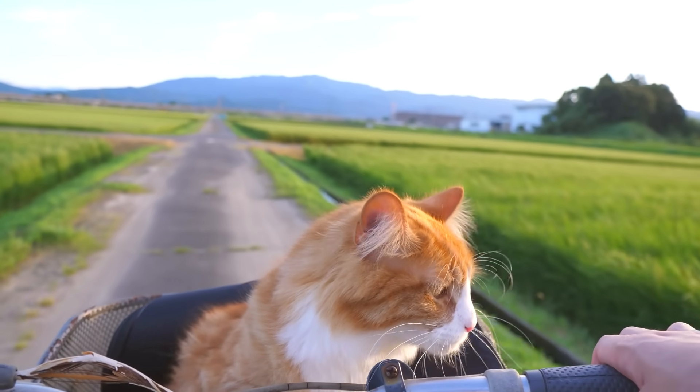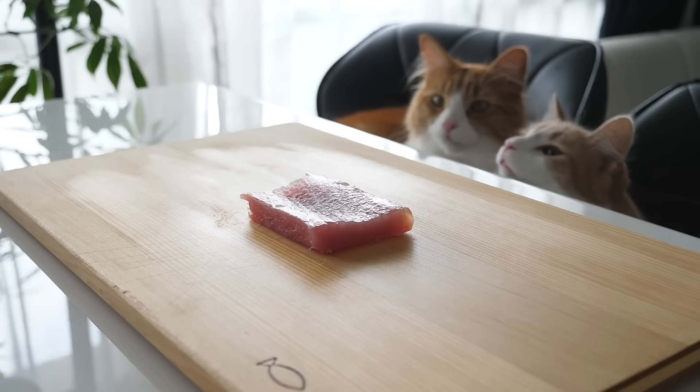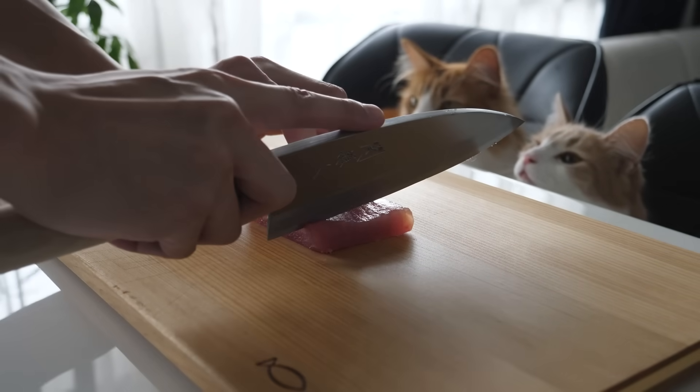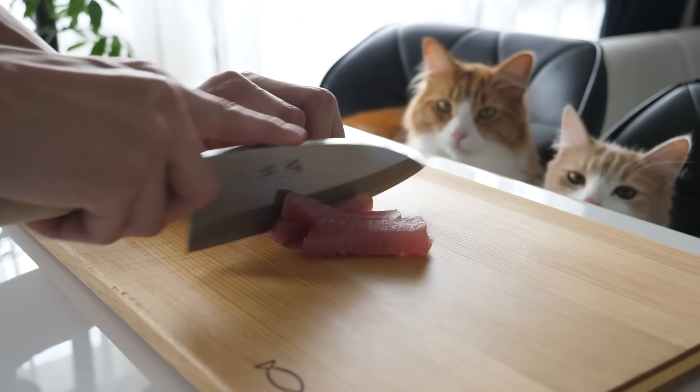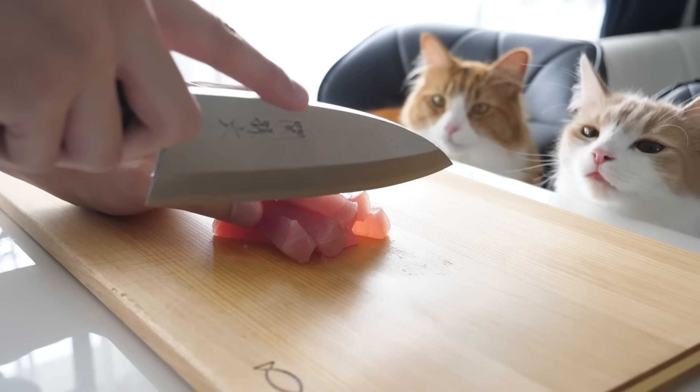Hi guys! I got a lot of questions about how I train my cats for my videos, and actually the secret is I only taught them one paw trick — the rest are just things I made them get used to. I didn't really train them, but I'll explain those too if you want to try some of those with your cats.